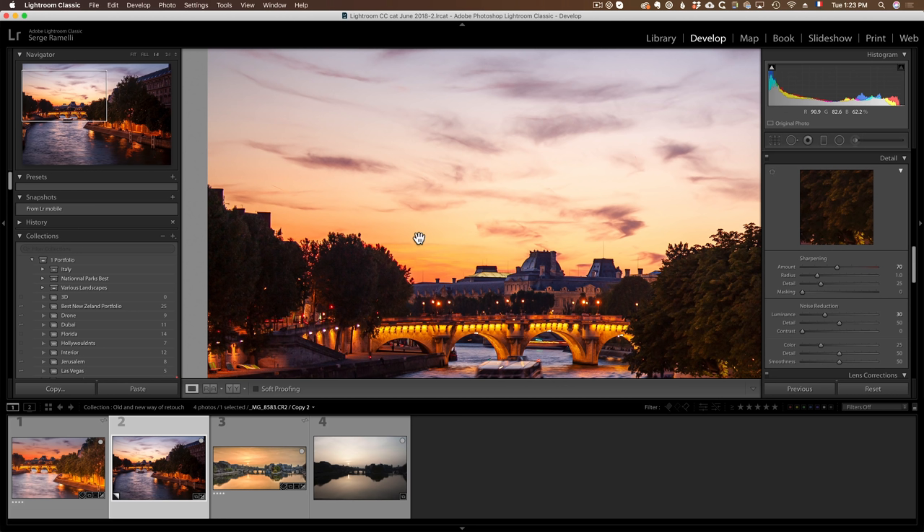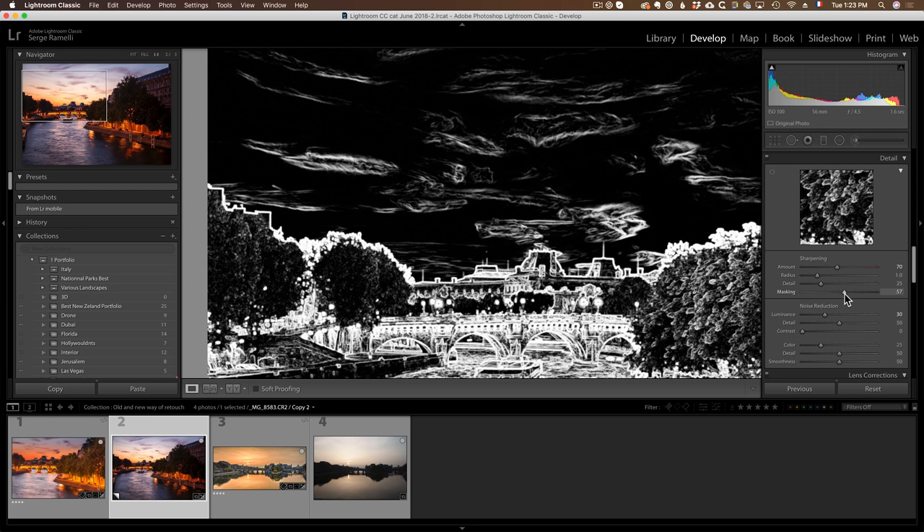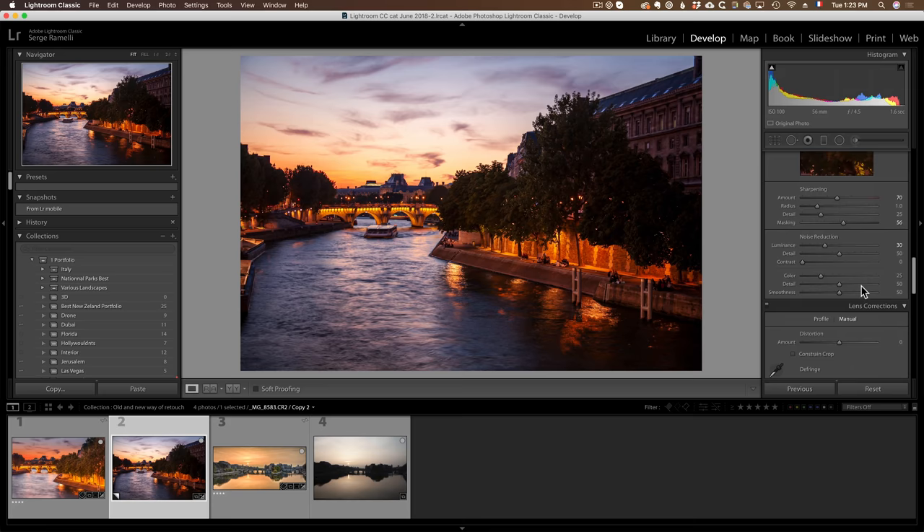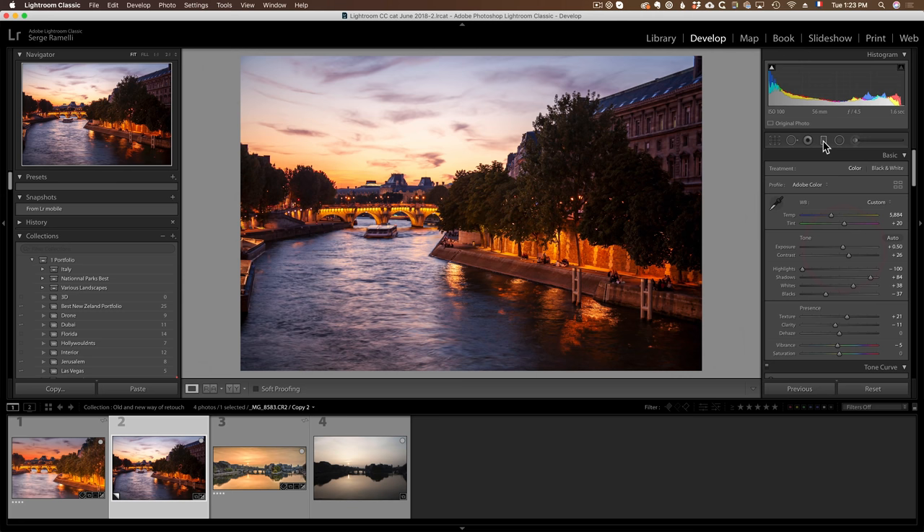The 70 sharpening is being applied everywhere, which will make the sky grainy. So — this is very important, and it's included in my preset — you hold the option key and do the masking around 50-70. What you see in black is not going to get sharpened; you don't want to sharpen the sky. White areas are the edges — those get sharpened. This way we have a much cleaner file.